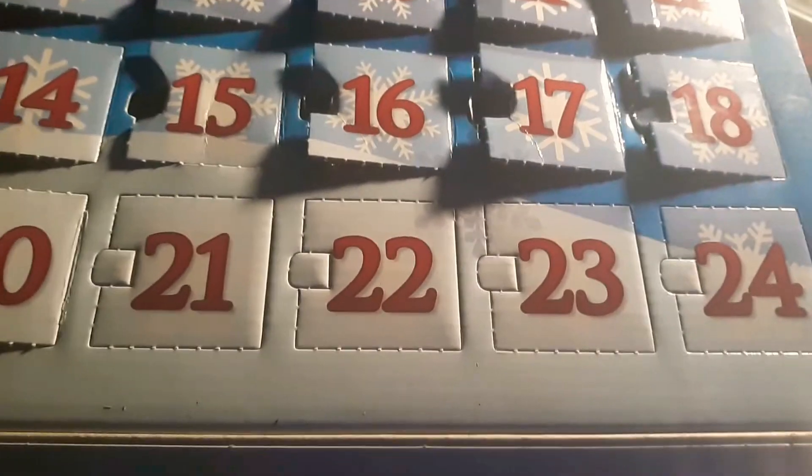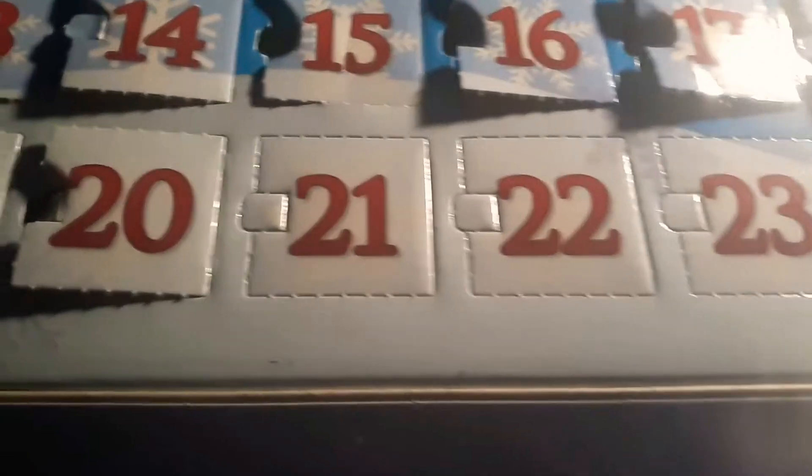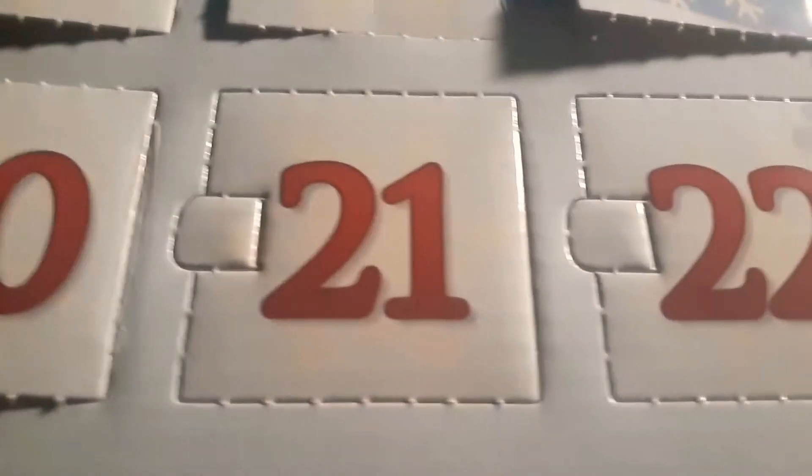What's up everybody, welcome back to another video. Today we're going to be checking out what's behind door number 21 from the Pokemon Funko Pop Christmas Advent Calendar.